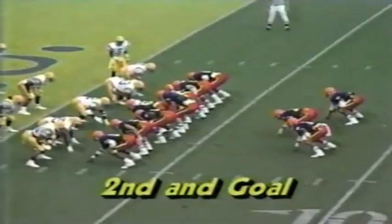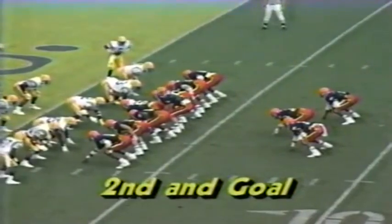Johnston carries to the three, maybe to the two-yard line. The fourteenth play of this impressive drive coming up — second and goal from the three.